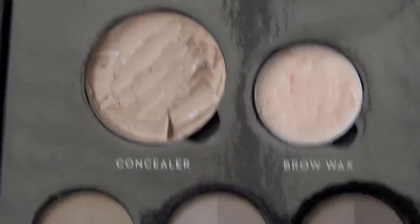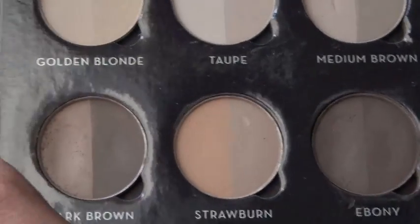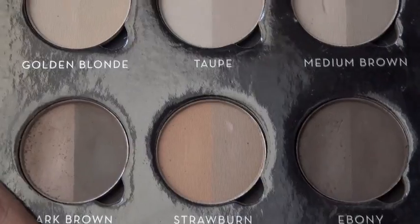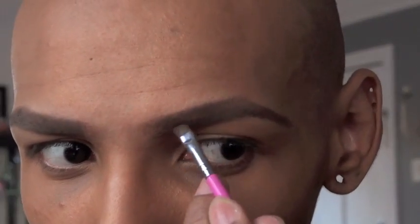It's got a brow wax if you actually have brow hair to keep it in place. Then it's got six duos: golden blonde, taupe, medium brown, dark brown, strawburn — which is like a strawberry blonde — reddish brown, and then ebony. I use the lighter color of dark brown and also the lighter color of ebony to do my brows. I like this for drag mainly because depending on what wig I'm going to wear, I can switch up my brow color to match blonde hair, brown hair, or black hair — or throw in a little bit of colored eyeshadow like green or red when wearing a brightly colored wig. I'm going to go in with the lighter color from the dark brown duo.